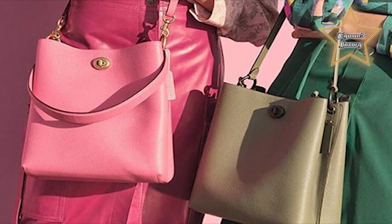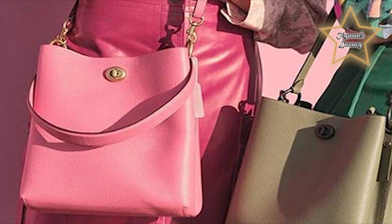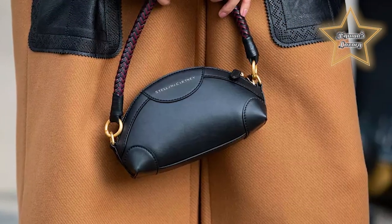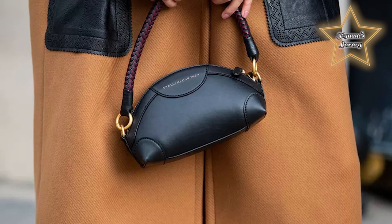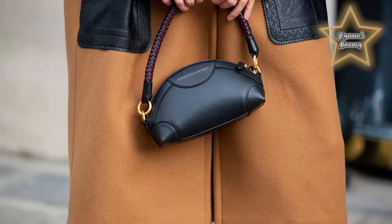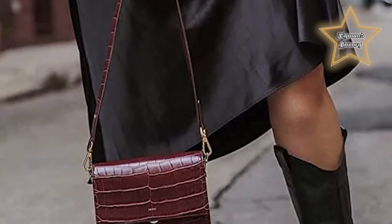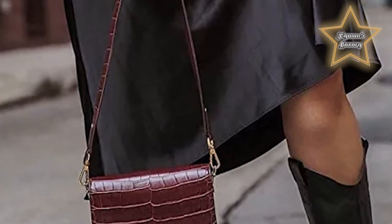Chasing the latest it bag? Good news — it doesn't have to break the bank. Now more than ever, scores of high-end and middle-market brands are releasing carry-alls at a navigable price point. This way, you won't have to bank several paychecks before taking the plunge. To prove it, I corralled the best designer bags under $500 on the market right now.